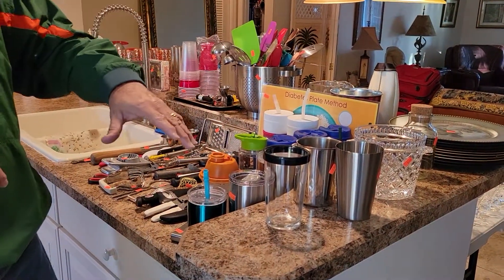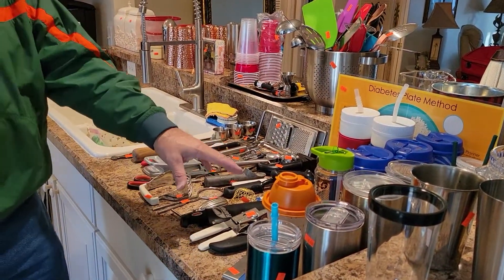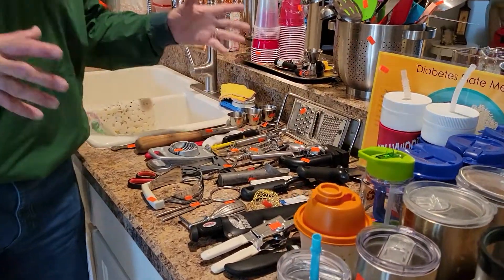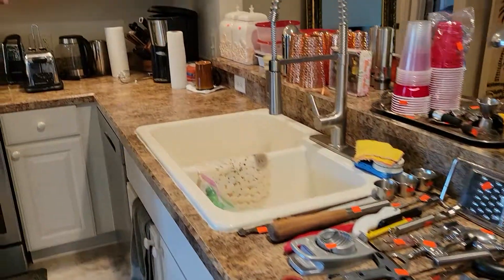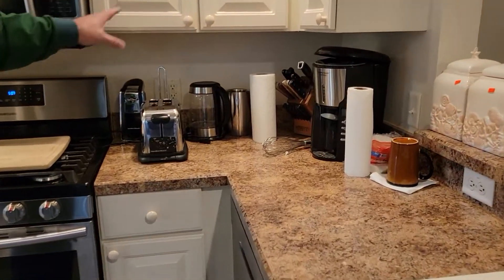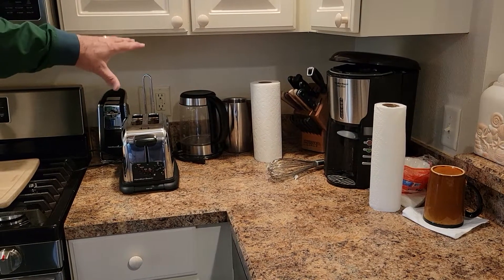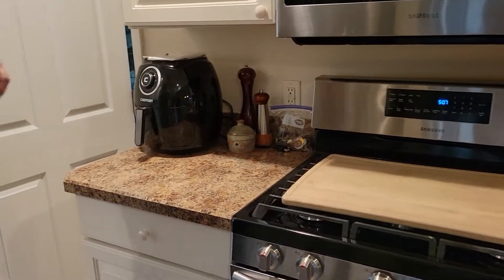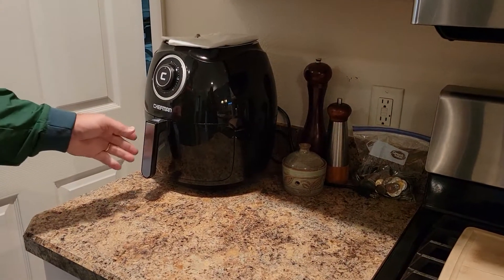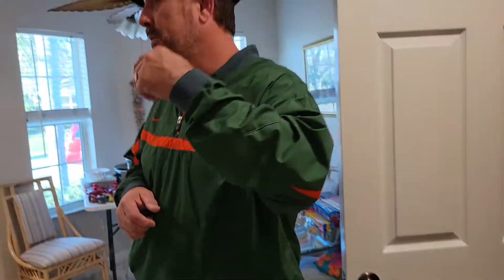First stop is the kitchen. We've got some nice Yeti-style cups, lots of cutlery, knives, can openers, all that kind of stuff. The reason it's not fully set up yet is the homeowner is still in the house and using it, but it will be priced and ready to go on the day of the sale. Over this way we have a nice air fryer — beautiful, hardly used.